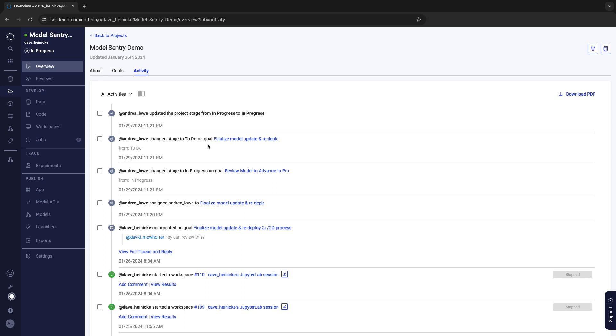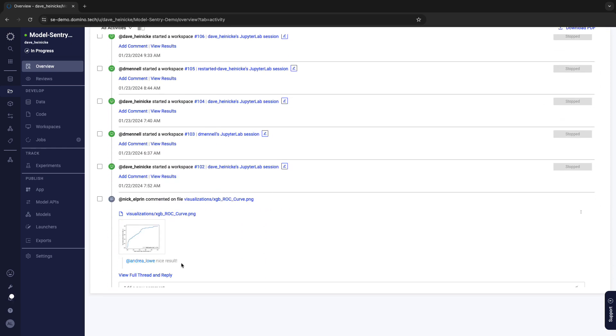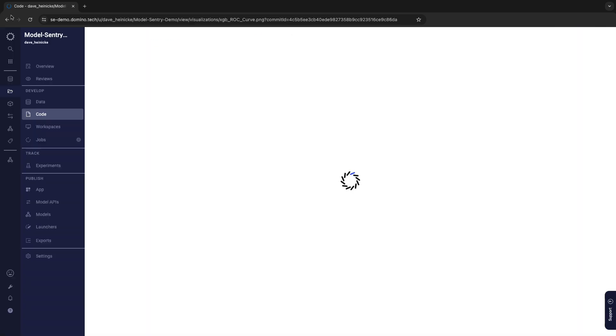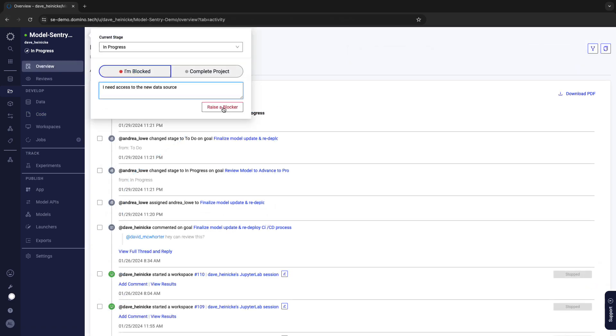If I'm added to a project, I can quickly get up to speed with the activity page and start a conversation on any item I may need more context for, or see past discussion around code sessions or model development. If I need help, I can raise a blocker and update the stage of my project so my team leads can easily see how we're progressing.